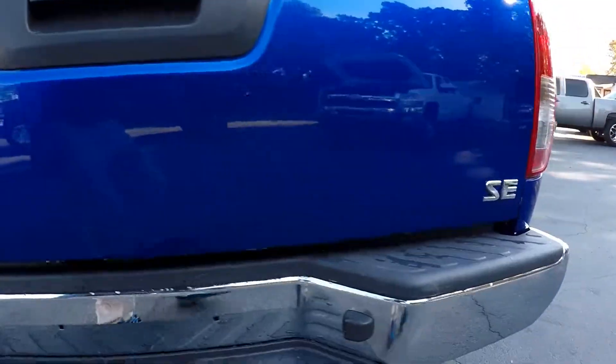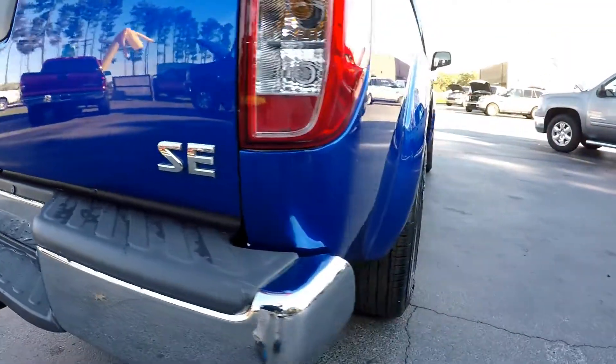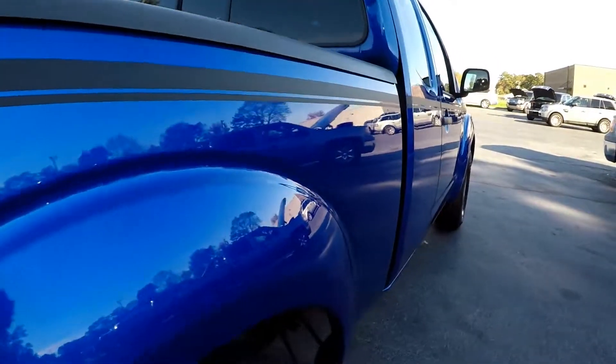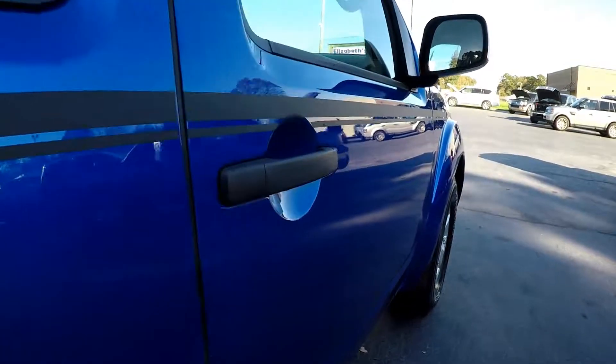Coming up the rear, bumpers look clean. The passenger side again, it's really nice.